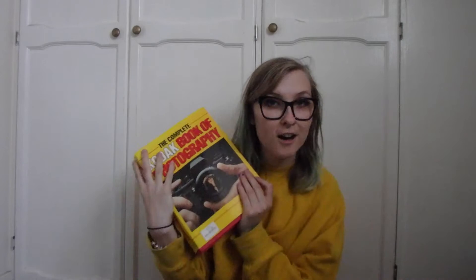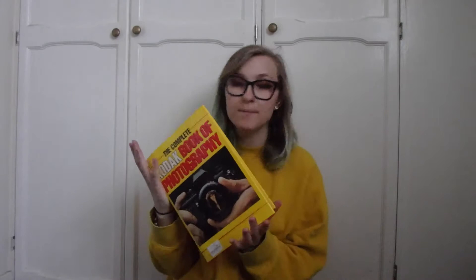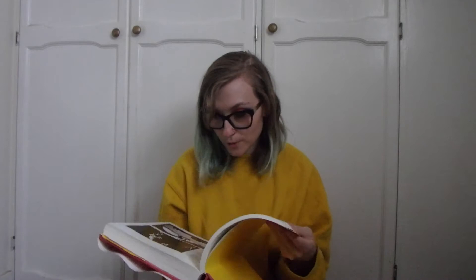I actually just realized I accidentally color-coded my outfit and makeup to this book, which is fun. But this is actually not for me — I got it for my boyfriend. He is an artist and he likes to have art books and photography books around the house for reference for composition, color theory, and color palettes. He also does photography himself, so this was perfect for him. It's a photography tips and tricks book but it also has really cool example photos. He really liked it when I gave it to him. It was £1.50, so bargain.